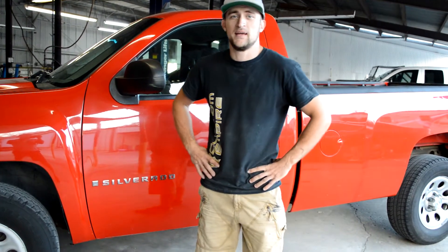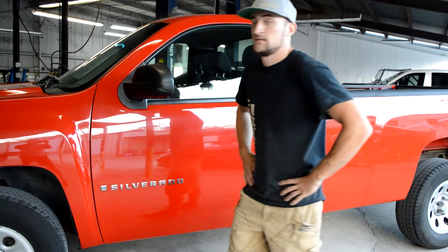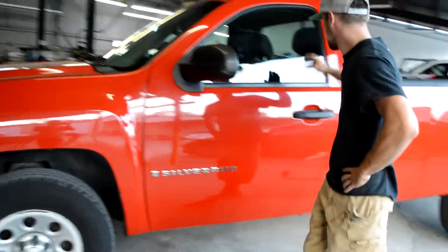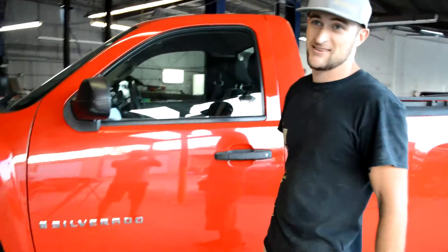We have a big plan. Big plan — we're going to build a car audio system, and maybe this year we start. And I want to just walk around and talk more about this car.